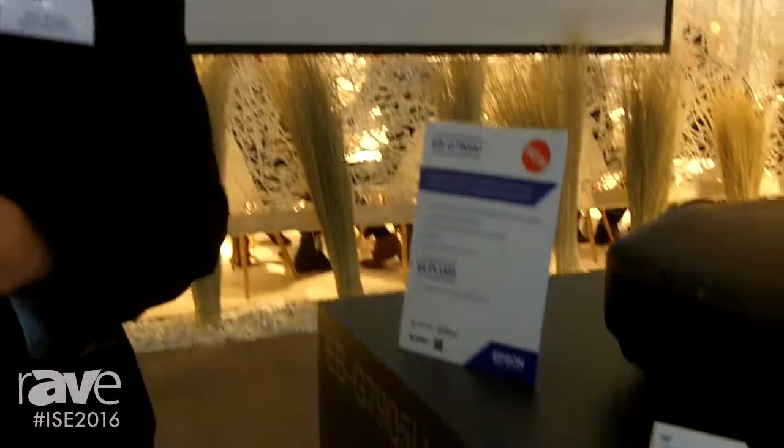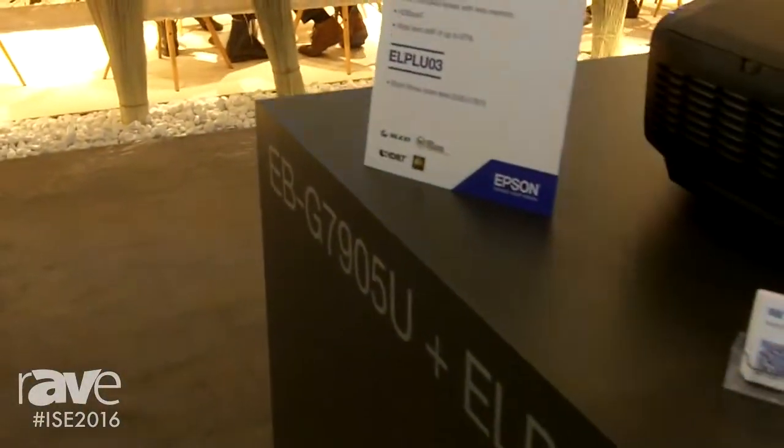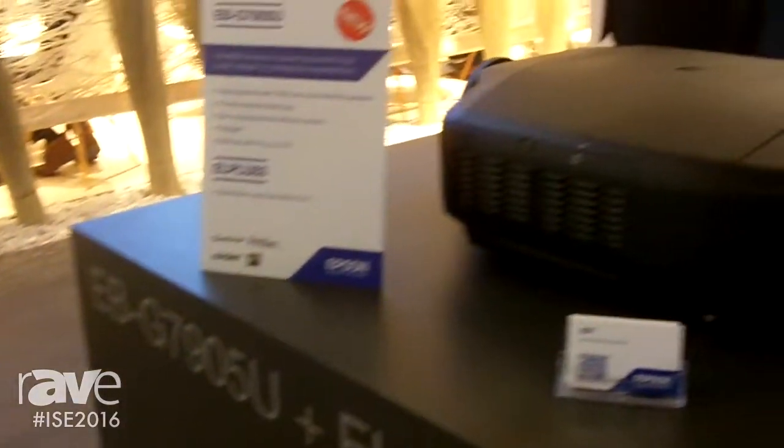Hi, this is Sean from Epson America. We are at ISC 2016 in Amsterdam, and here we are showcasing our new Pro-G 7000 series that will replace the Pro-G 6000 series.